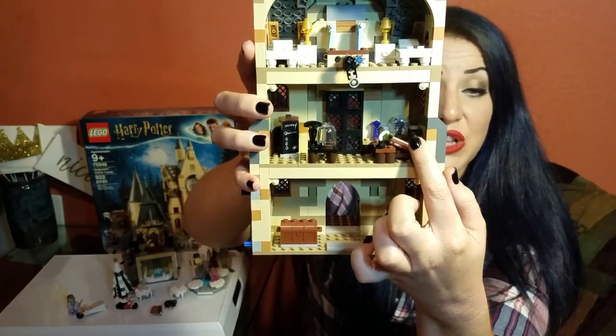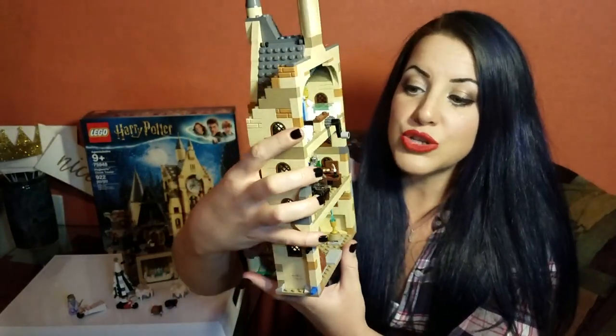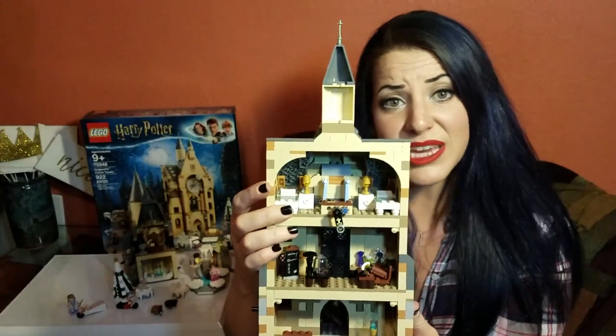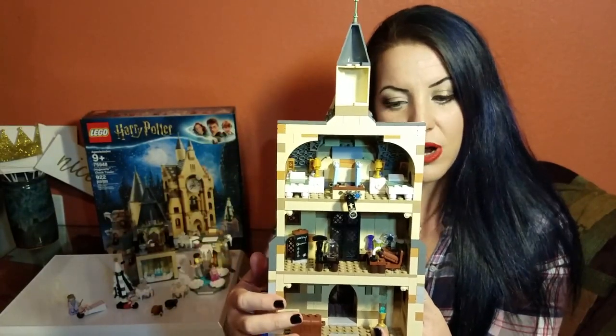That's also the looking glass, so that he knows when people who are deceptive are around him — it's really cool that they actually included that. And then this is the hospital wing. The hospital wing is actually on the fourth floor, so there's a little inconsistency going on here.